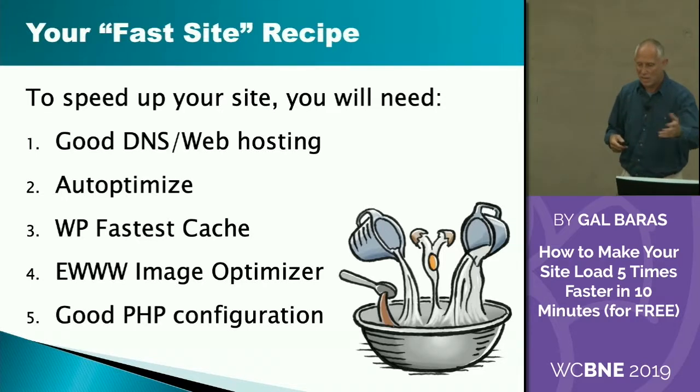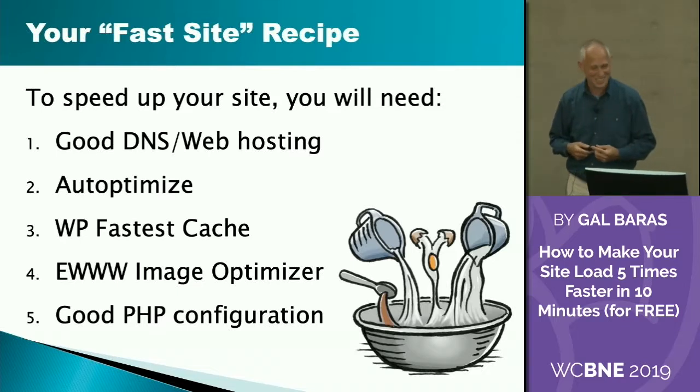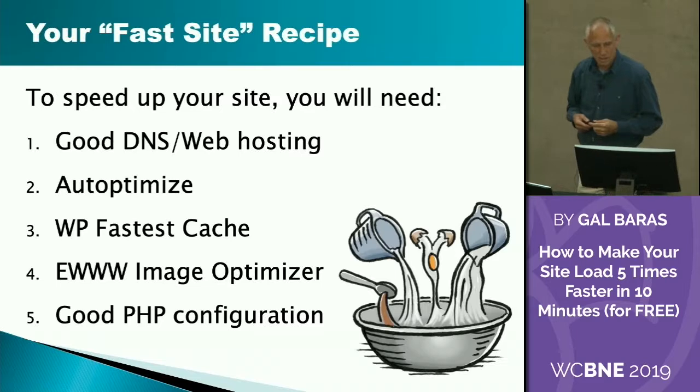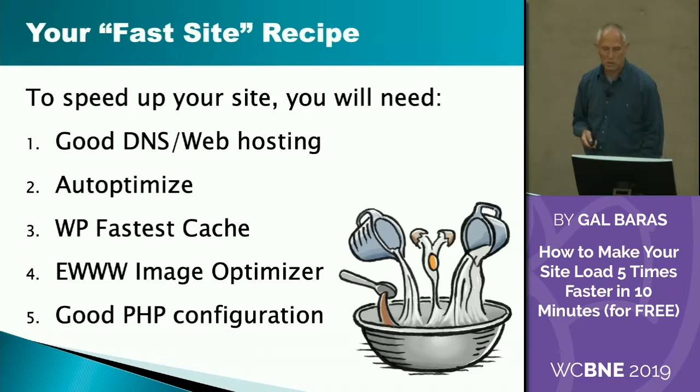Your fast site recipe — and we've got about five minutes left, so let's see how it's done. You will need good DNS, good web hosting, three plugins, and a good PHP configuration.